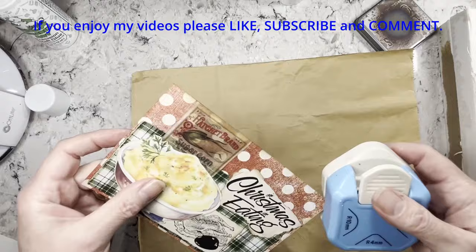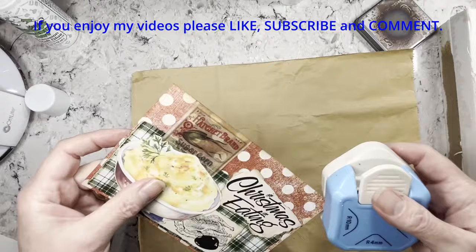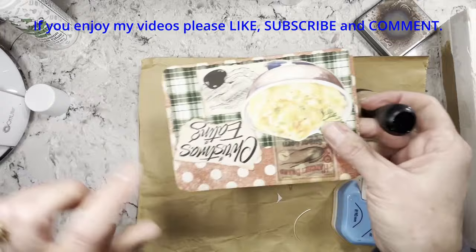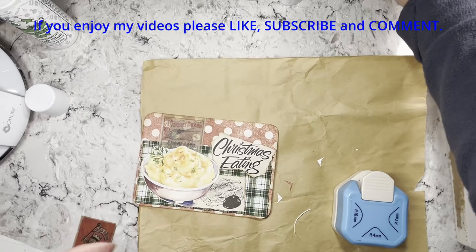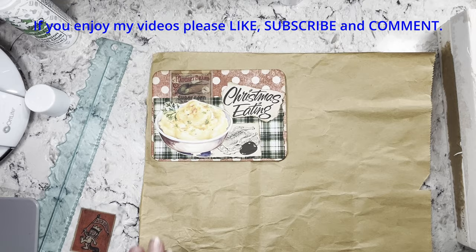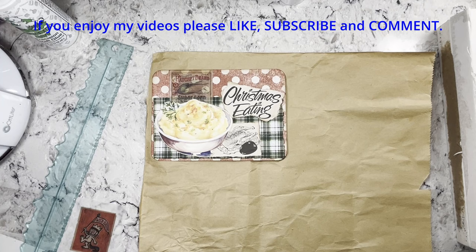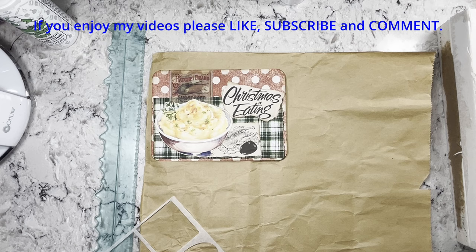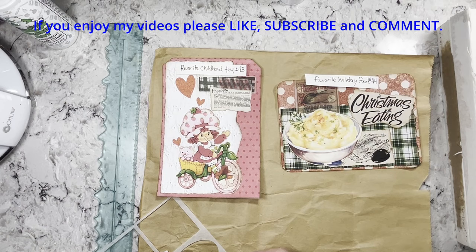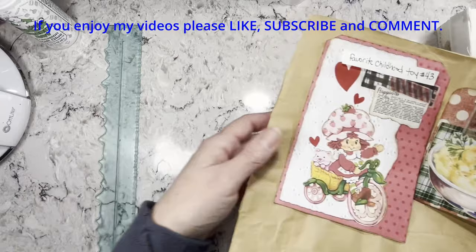I'll just ink that a little — it's pretty patinated as it is. We're going to round the corners. This one doesn't have to be backed because it's already nice and clean for writing. This reminds me of a Betty Crocker cookbook — not the polka dots but the color. So we have our first one: favorite childhood toy is Strawberry Shortcake, and favorite holiday food is mashed potatoes. Now I will show you our new digitals.